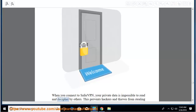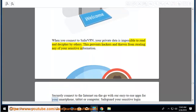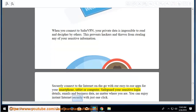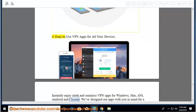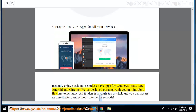When you connect to SaferVPN, your private data is impossible to read and decipher by others, preventing hackers and thieves from stealing your sensitive information. Securely connect to the internet on the go with easy-to-use apps for your smartphone, tablet, or computer. Safeguard your sensitive login details, emails, and business data no matter where you are. You can enjoy instant internet security with just one click. Easy-to-use VPN apps for all your devices: instantly enjoy sleek and seamless VPN apps for Windows, Mac, iOS, Android, and Chrome.